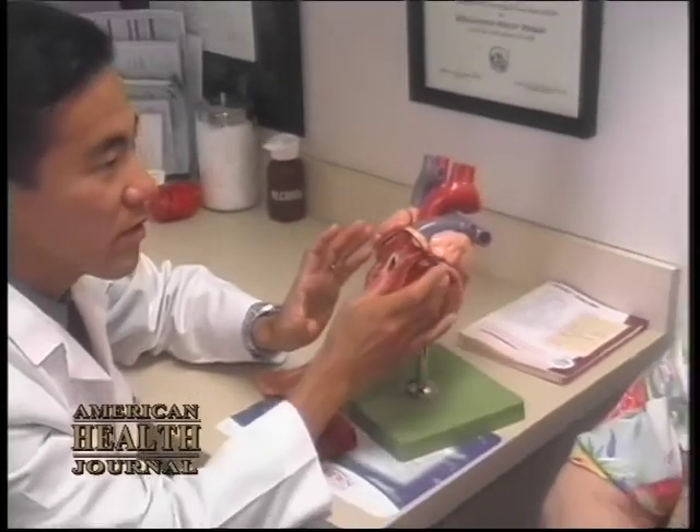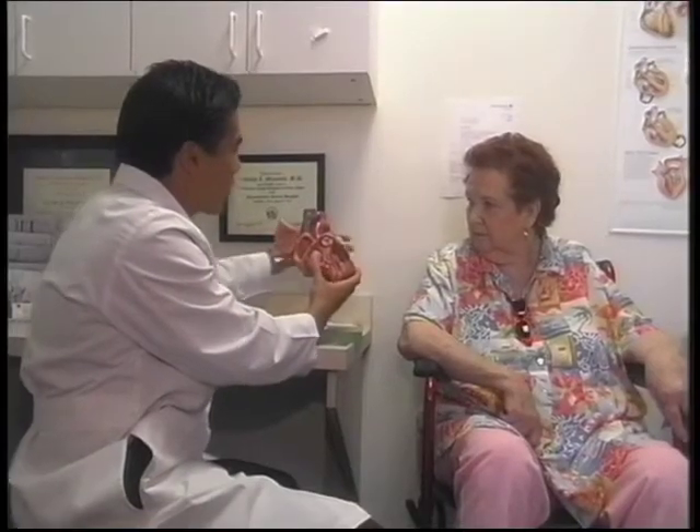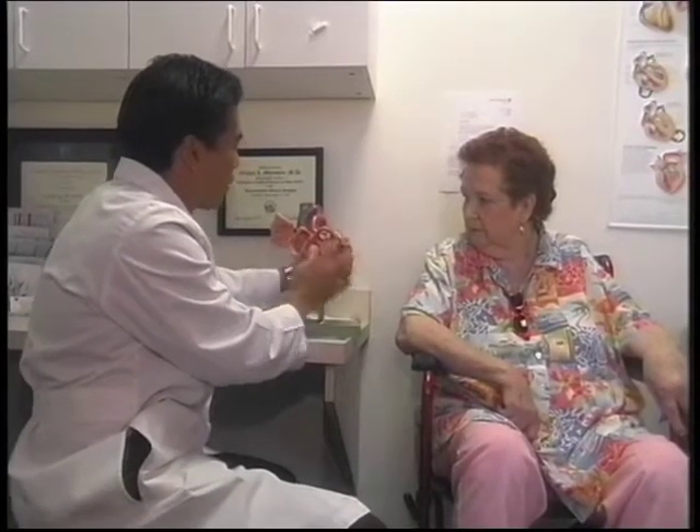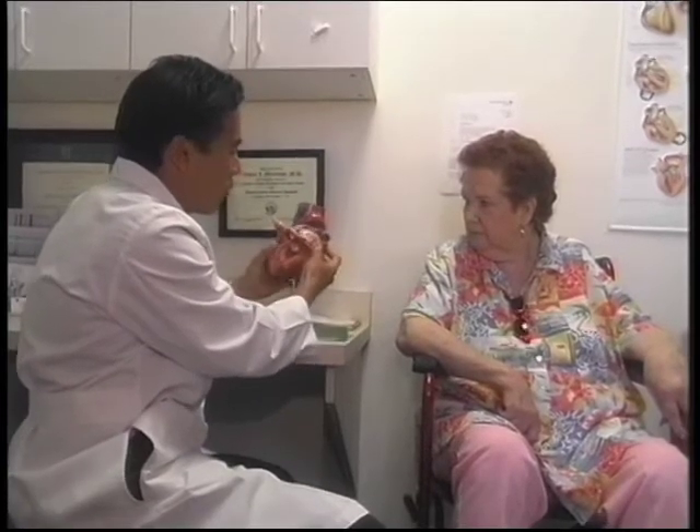We have great medical tools for treatment of heart failure, including very powerful drugs. And despite that, there is still a substantial proportion of patients with heart failure who will progress — the heart failure will worsen, they may need hospitalization, they remain symptomatic, and may ultimately die of the disease.